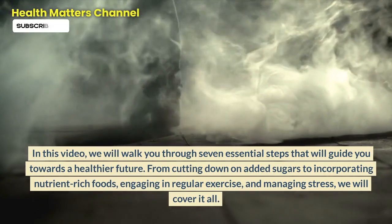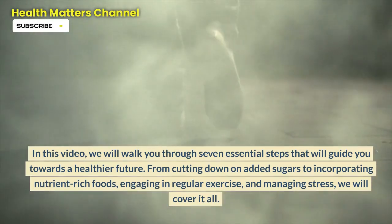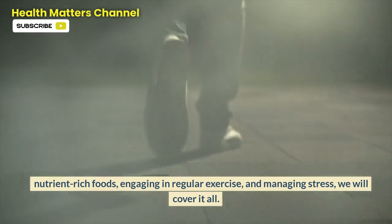From cutting down on added sugars to incorporating nutrient-rich foods, engaging in regular exercise, and managing stress, we will cover it all.